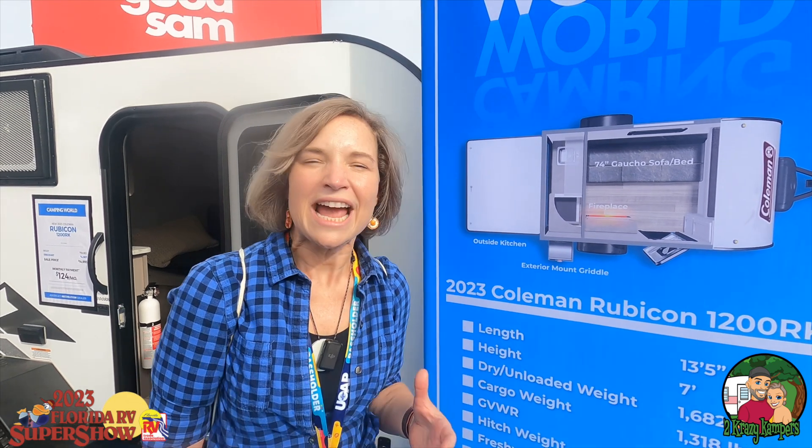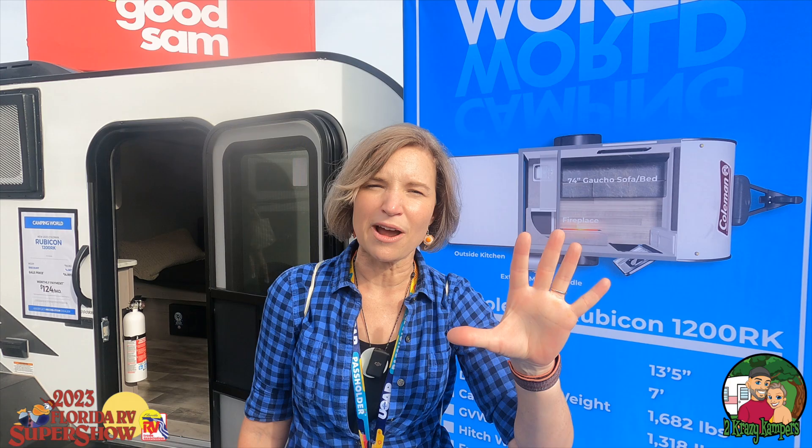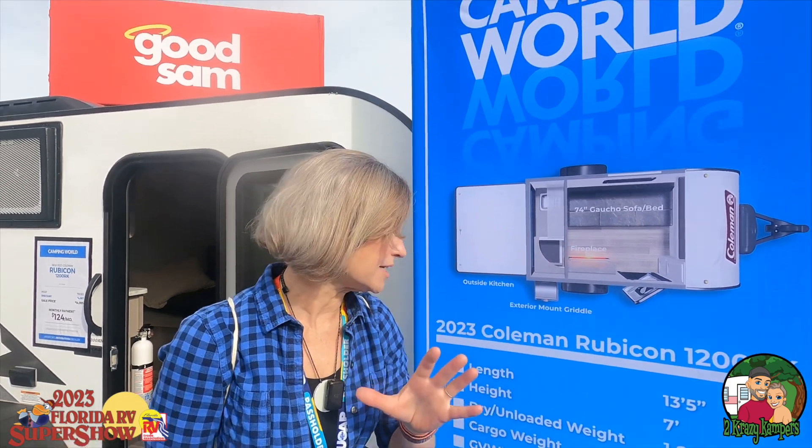Hey, this is Rachel from Two Crazy Campers and we're here at the 2023 Florida RV Super Show in Tampa. One of our subscribers, Annette, asked if we could find some trailers that were under 3,000 gross weight. So we're actually going to bring you five different campers, Annette. We hope that one of these might actually fit your needs.